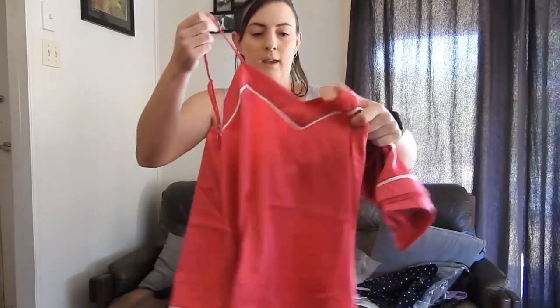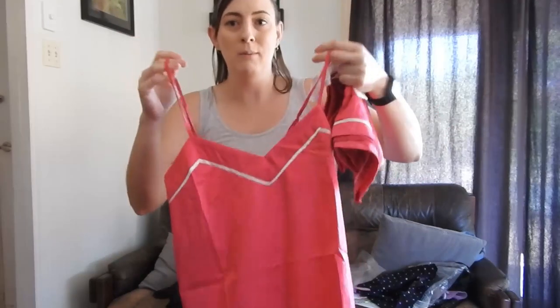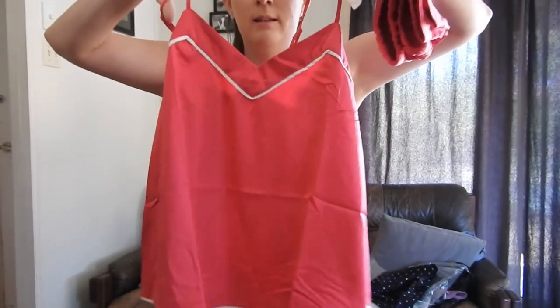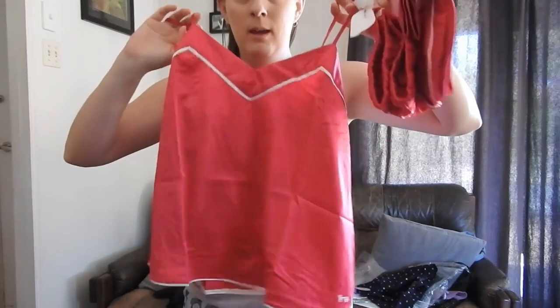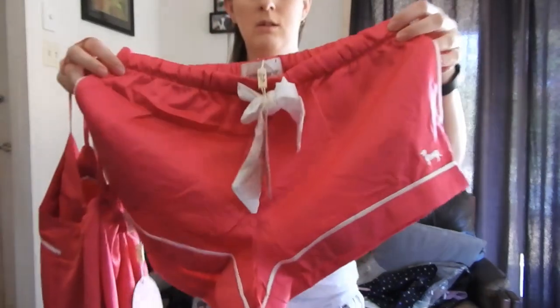The first set I got is this hot pink one — it's like a satiny material, super super soft. This is what I love about Peter Alexander, they're just such good quality. And if you get everything on sale, the prices are a lot more affordable, so if you see something you like, just wait till it goes on sale. This is the top — just a basic satin cami — and these are the matching shorts with the little Peter Alexander dog on them.